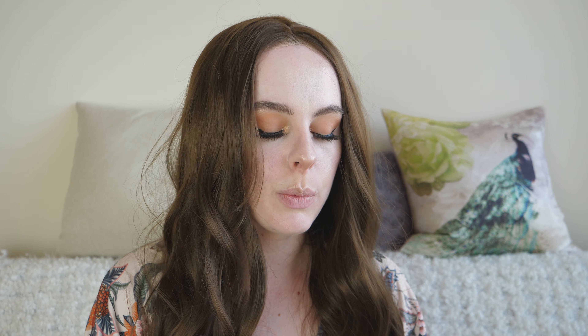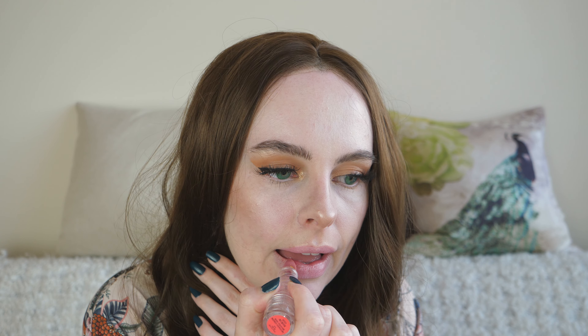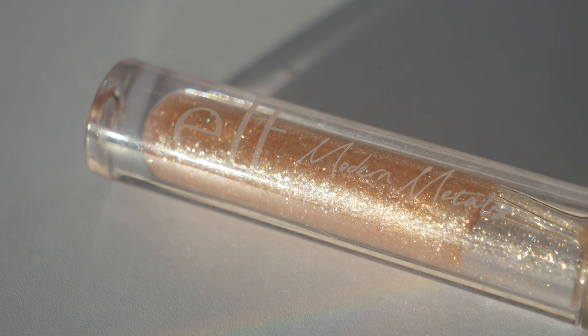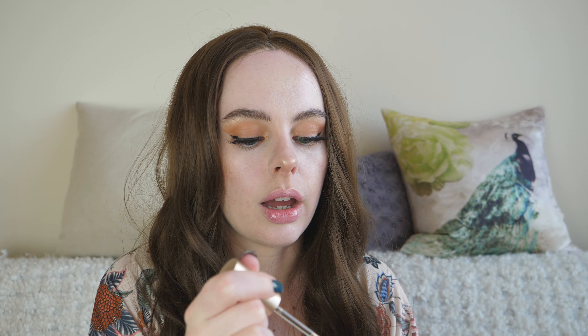Let's move on to my favourite step, which is the lips. I've got this Lipping Gold Flower Lip Glow — I don't even know what the brand is on this, but it's pretty because it's got a tiny flower in it, and it's got like a pinkish tone. I'm also going to go in with this ELF Modern Metals Lip Gloss, which has this beautiful golden glitteriness to it that I just love. Even though this is going to cause the wig to stick to my face, I cannot help myself. Are you sensing a theme? All my favourite products tend to be glittery and glowy.